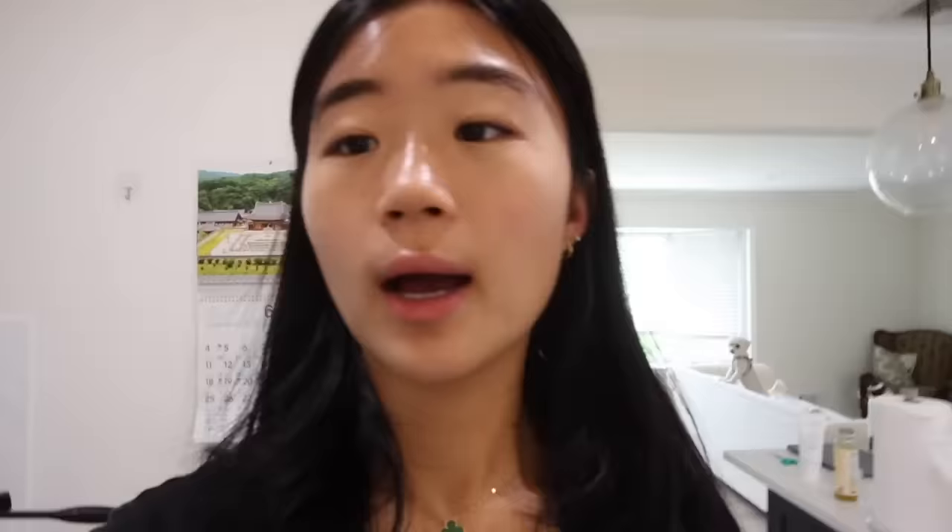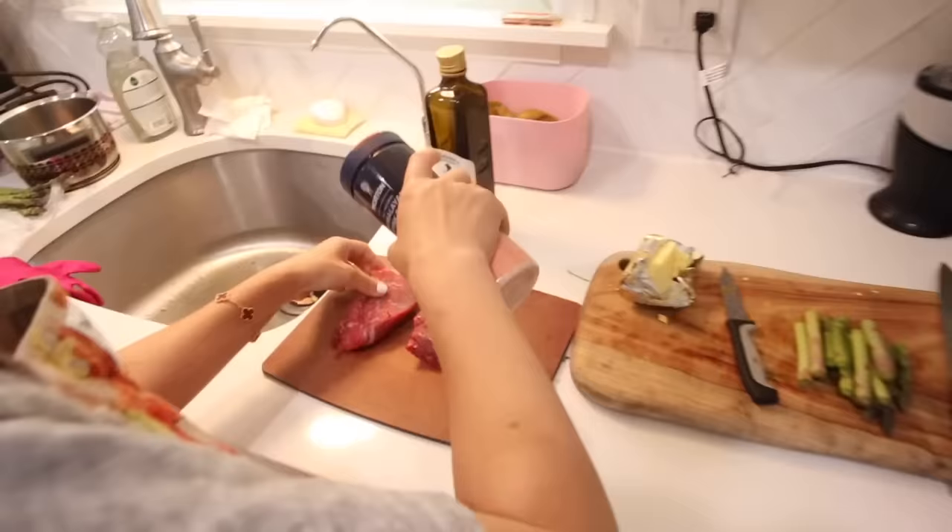Look at that juicy steak. I will not be cooking this because steak is expensive and I don't want to botch it — I want to enjoy a good meal, especially since I barely ate my breakfast. Let's begin cooking. Salt that little thing — I'm so sorry for all my vegetarians, I love steak too much.